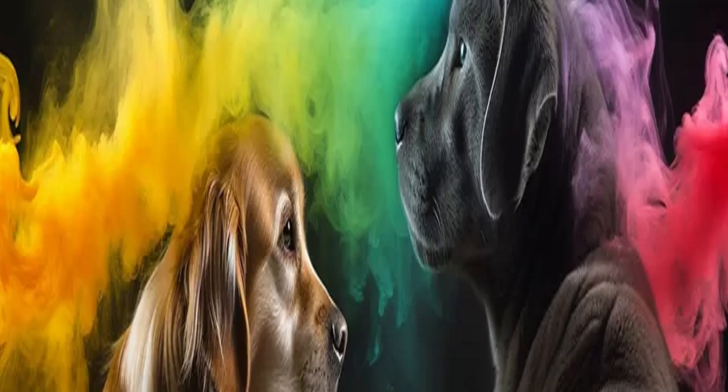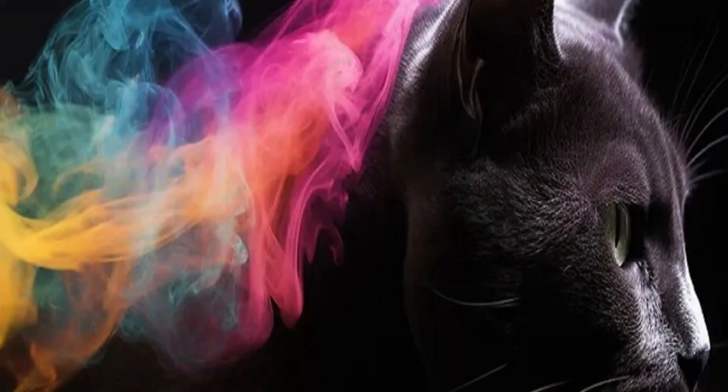In today's video, we will dive into a fascinating world of colors and positive energies, exploring chromotherapy for pets. Have you ever thought about how colors can influence your pet's emotional state and health? Let's discover together how chromotherapy can be an incredible tool to promote balance and comfort for our four-legged companions.